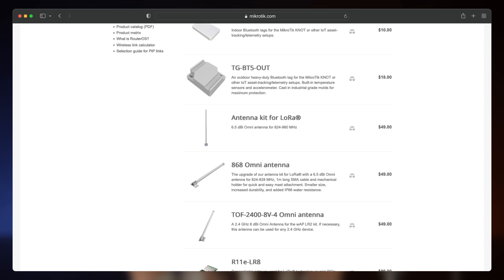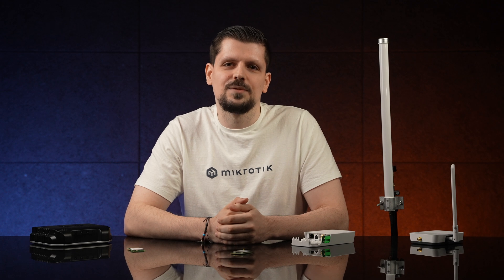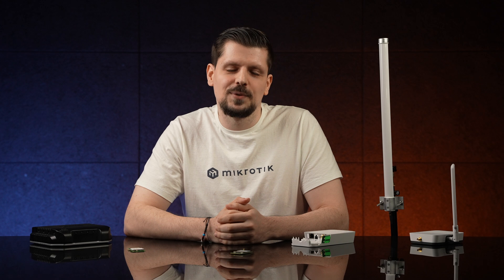These 2.4 GHz solutions also come in two versions: the concentrator gateway card in mini PCIe form, and an out-of-the-box pre-installed WAPLR toolkit. We also have a variety of accessories and extra antennas for all our LoRa devices, and Bluetooth tags. With MikroTik, you can build a whole networking ecosystem from the ground up without breaking the bank. Check out our YouTube channel, social media, and website — I'm sure we have the tools you need. Let's create something amazing together!